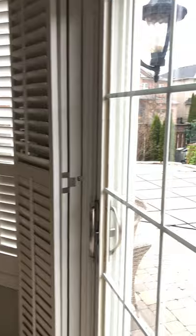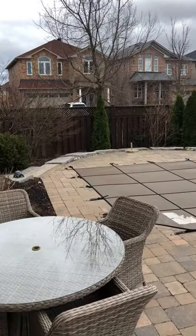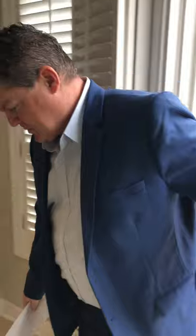Out in the back, we're situated on a premium interior corner lot. Saltwater pool — look at the size of this pool. And back inside, beautiful tile floor.